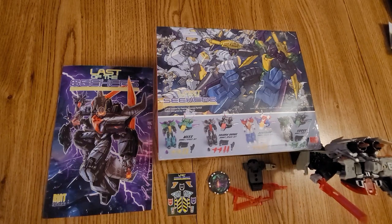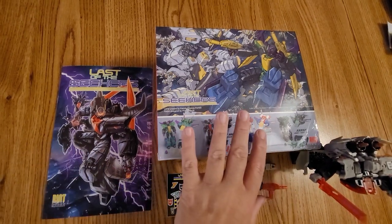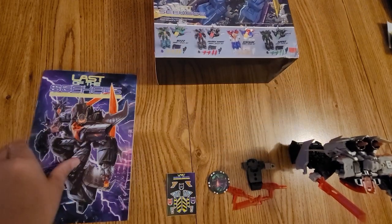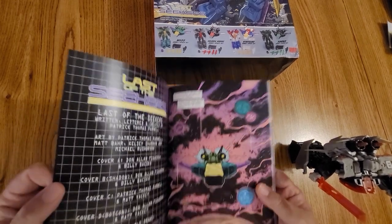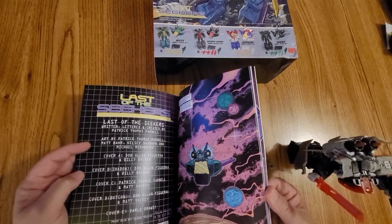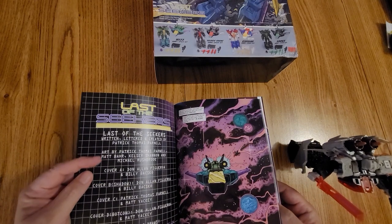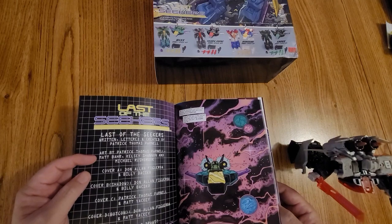I did pop it open and we're going to look at the comic book. You can see at the picture at the beginning it came fully boxed. Comic Book Riot Press is putting it out, and of course most of you know this is Patrick Thomas Parnell's baby. I had backed this about a year ago when he put it out. On the comic side: Matt Barr, Kelsey Shannon, Michael Rush.